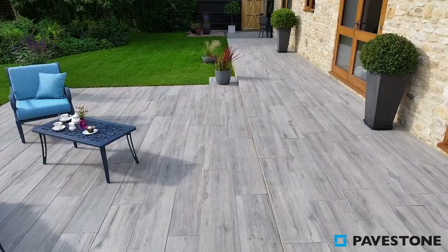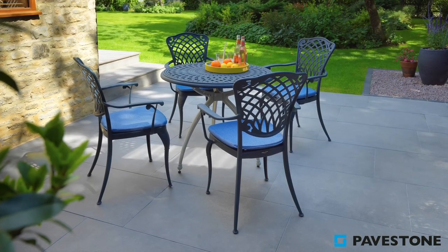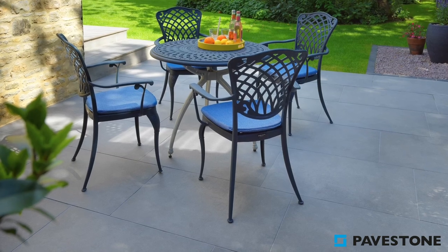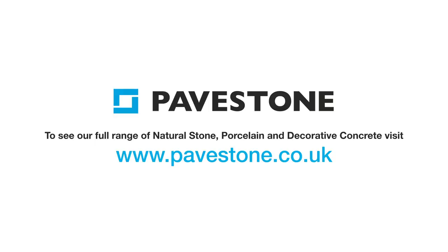Both marry together to create a modern and contemporary space which maintains a classical feel to transport you into the garden. Find out more about Pavestone's paving ranges — head to the website pavestone.co.uk.